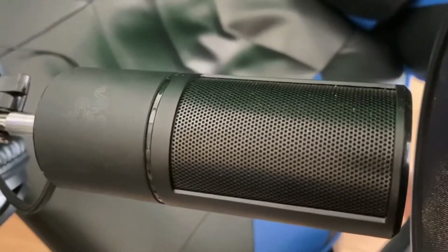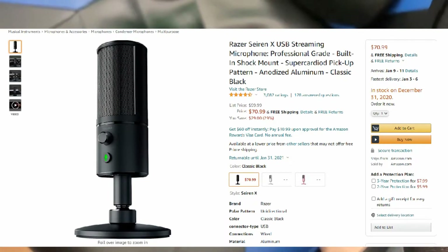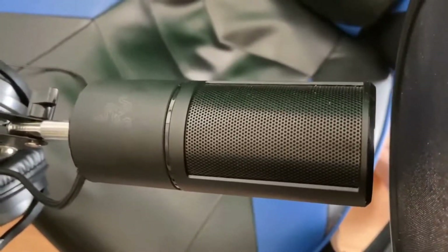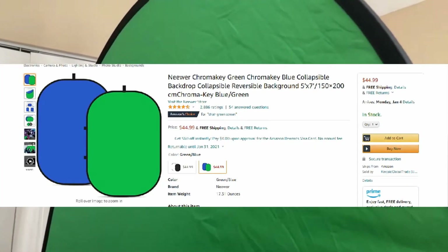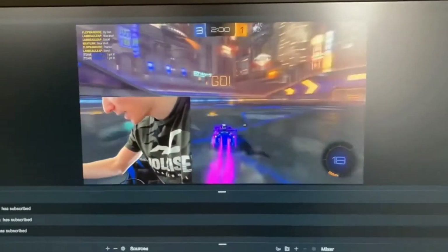Next up is my Razer Siren X microphone. This thing is amazing — I'm pretty sure this is about 75 dollars. Definitely recommend you guys getting this. You don't need to get a Blue Yeti, you don't even have to get the best of the best stuff. Like I said, this is all mid-level stuff. We also have my green screen, which is huge — it takes up most of my room. The green screen is only about 45 dollars, and it gives you that transparent background in your streams.